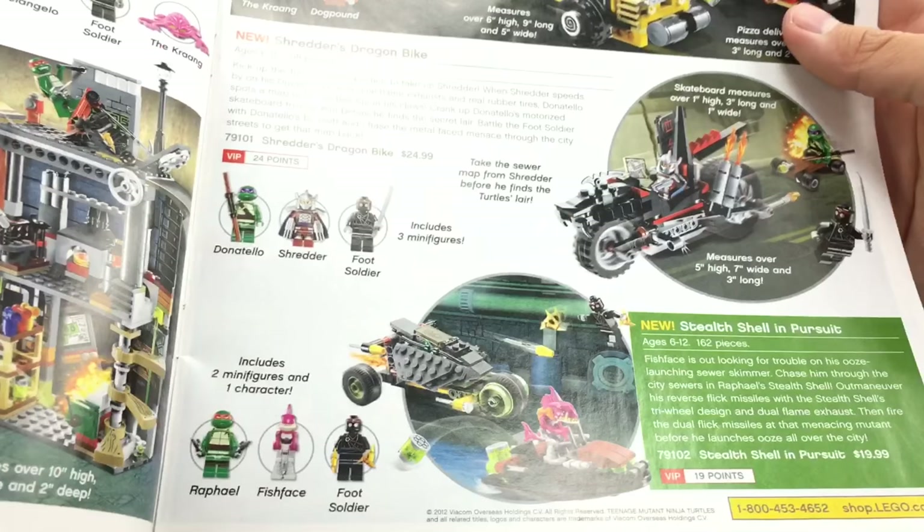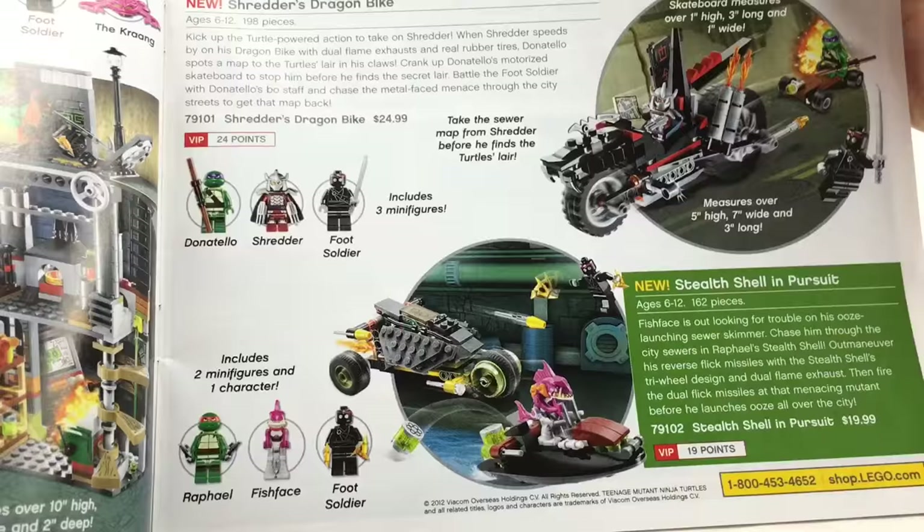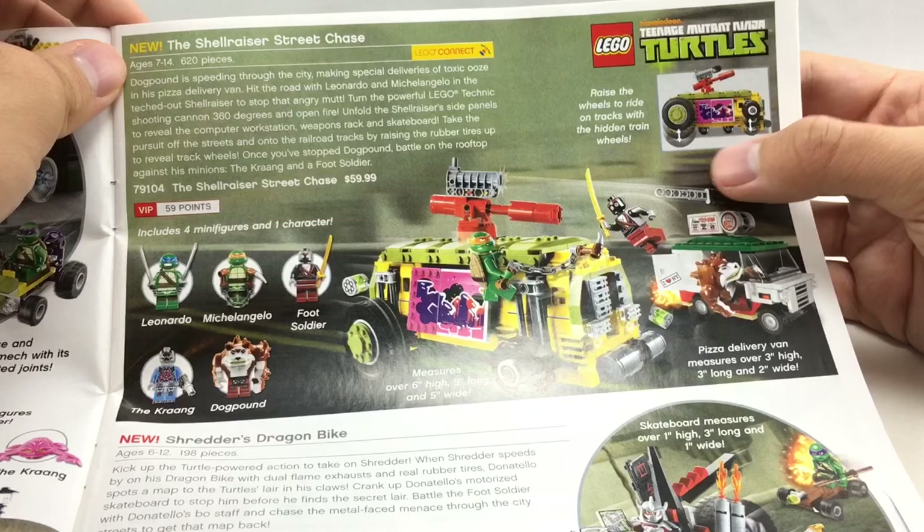Shredder's Dragon Bike and Stealth Shell in Pursuit are probably the weakest of the first wave — the builds aren't really that good, but I do like the minifigures. Shredder looks incredible. Fish Face is kind of a funny minifigure — I kind of want to use him for something else. The Shellraiser Street Chase is okay; I never really got it, but I love the wheels. The hidden train wheels on it are so cool. And the pizza delivery truck — that's awesome as well.